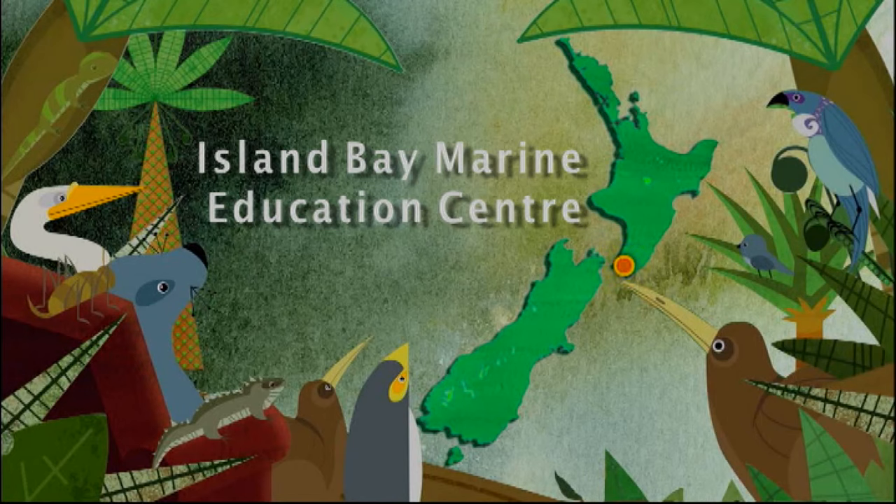Getting to know our marine life is the first step to appreciating and looking after it properly. Now not everybody's a keen diver, or maybe you're not old enough yet to strap on a snorkel and mask, but that's no problem. You can come here to the Island Bay Marine Education Centre. I'm going to meet with Judy and some budding marine biologists to learn the fun way that there's some remarkable wildlife along our shorelines.